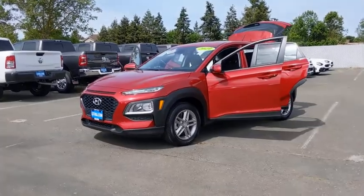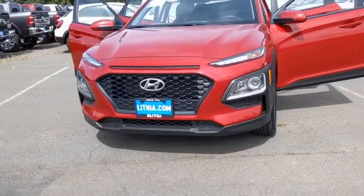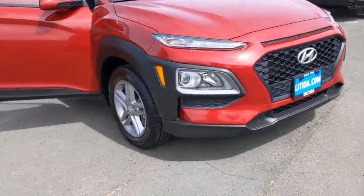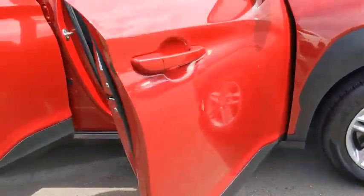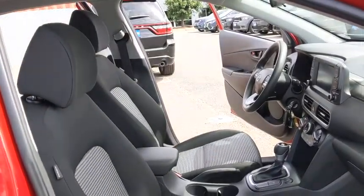We are pleased to show you the 2019 Hyundai Kona. The Hyundai Kona provides a wide variety of functionality in a small SUV body. The energetic design is perfect for those looking to marry their adventurous side with their urban lifestyle. This vehicle has less than 30,000 miles.